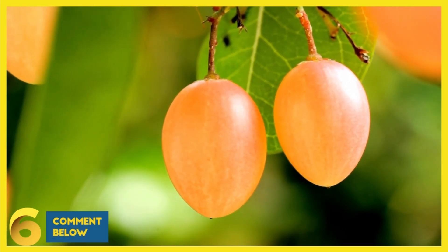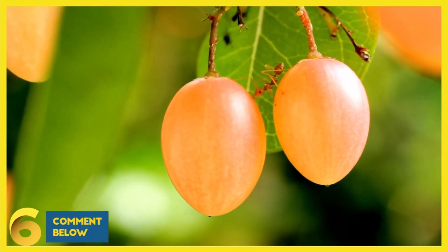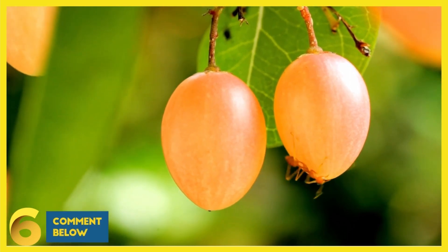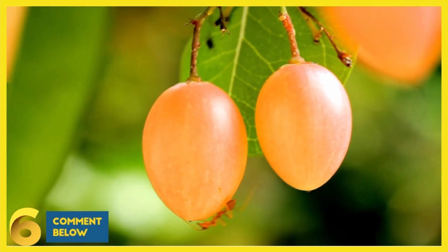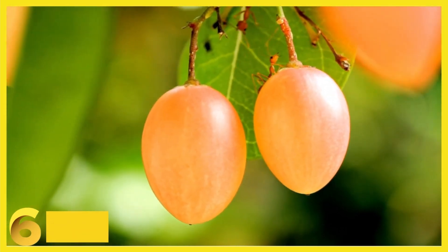6. Sour Fruits. Certain tart or sour fruits have proved to be valuable in stimulating the pancreas and increasing the production of insulin. These fruits include sour apple and sour citrus fruits, which can invigorate the pancreas.